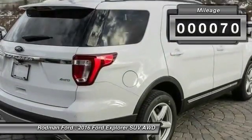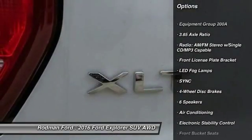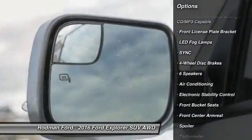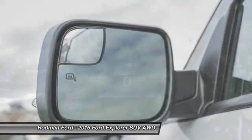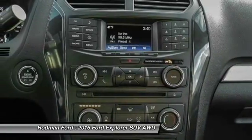Here are some of this vehicle's great options: power passenger seat, traction control, dual airbags, power steering, air conditioning, front alloy wheels, four-wheel disc brakes, AM FM CD MP3 radio, and electronic stability control.